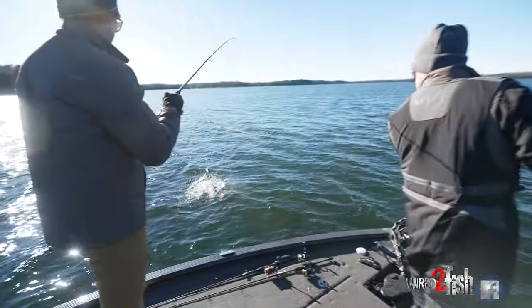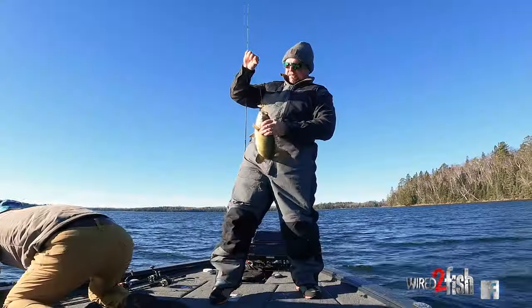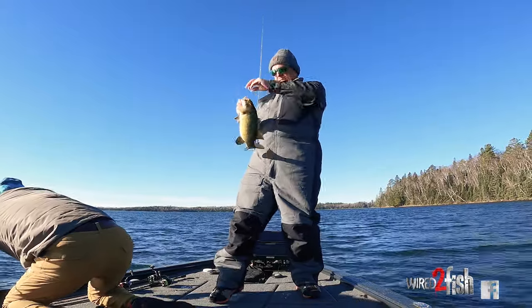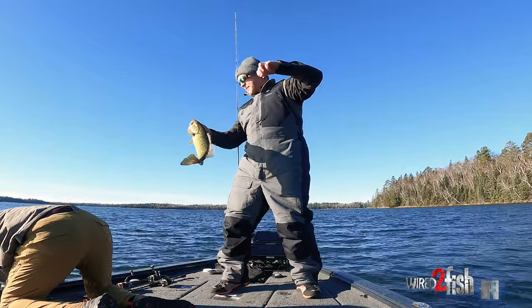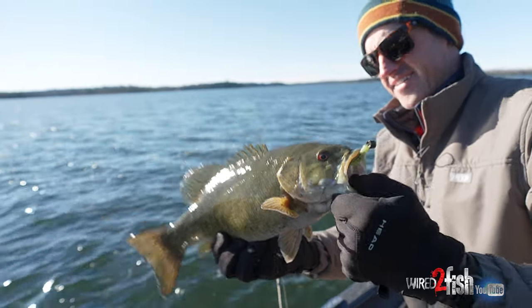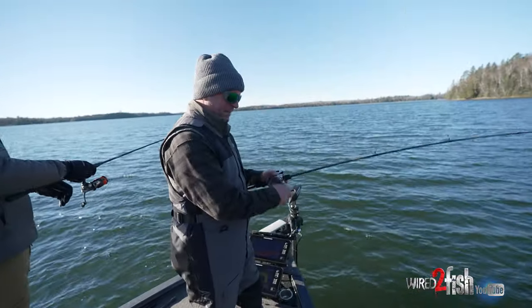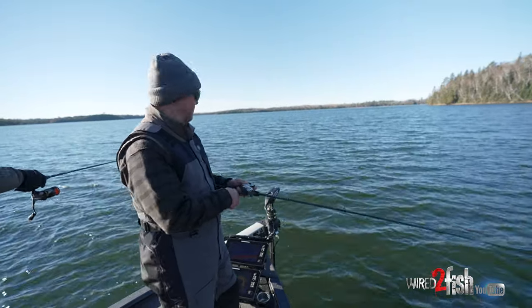Blade bait and Ned rig — it's fun to take different approaches to these late-fall fish. I've got a blade bait and Chris has a Ned rig, two-pronging it with different presentations. You'll definitely see there are clear winners, but some days it just doesn't even matter. The blade bait is definitely a power-fishing bait in cold water.